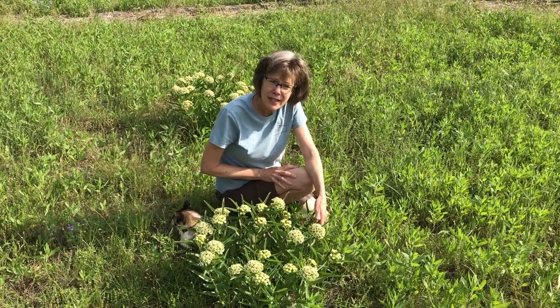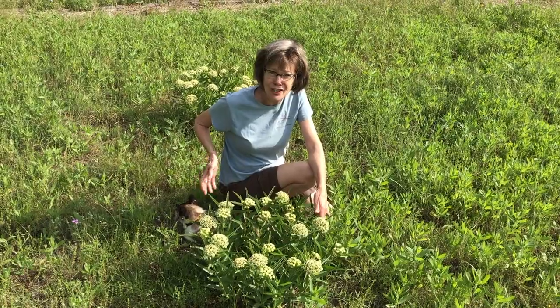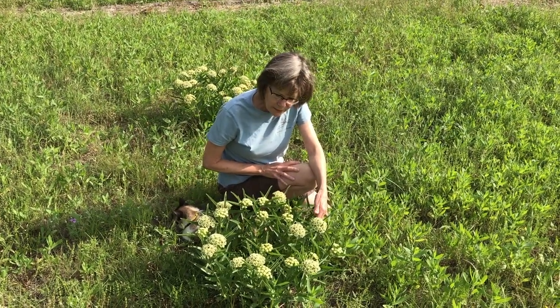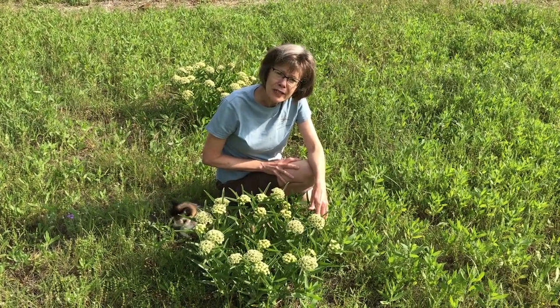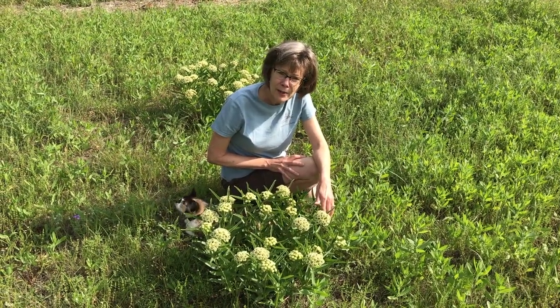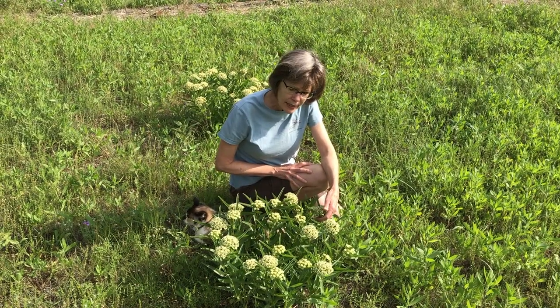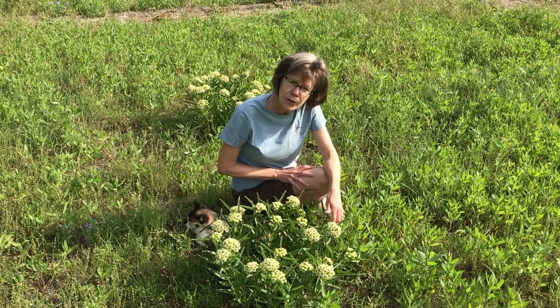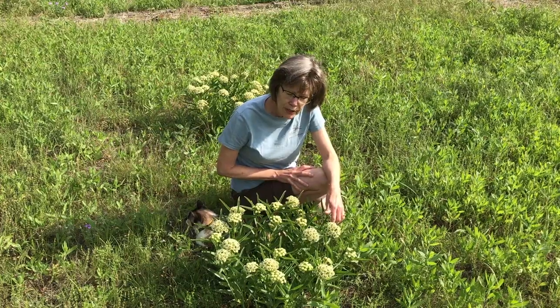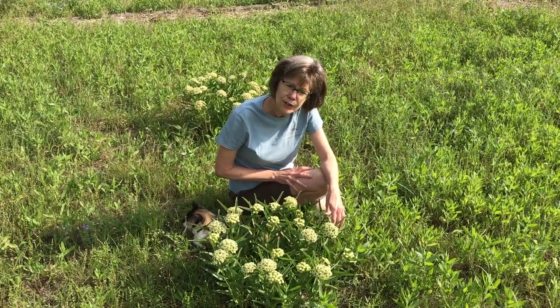This is a nice big healthy antelope horn in our meadow. Just so you know, this is Prima, in case she shows up. Antelope horn is a milkweed, and milkweeds are what monarch butterflies lay their eggs on and the caterpillars eat. We have caterpillars over on another milkweed. But next time you see an antelope horn, I want you to go up and take a really close look at what's on a milkweed. You'll be surprised at all the different creatures.